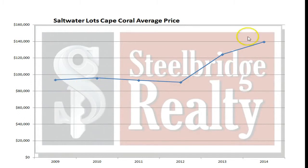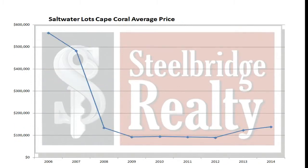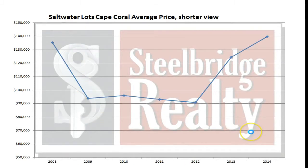Saltwater lots — shorter view — there's been a nice run recently on saltwater lots since 2012. This is the complete view from 06 forward, which gives you an idea of what the market did. And again, this is a shorter view.